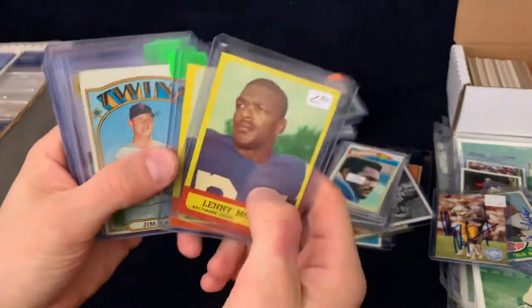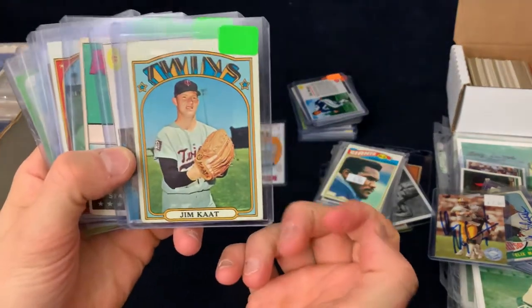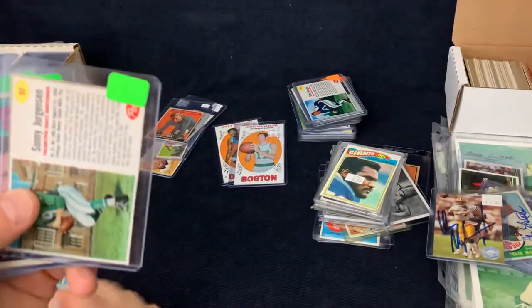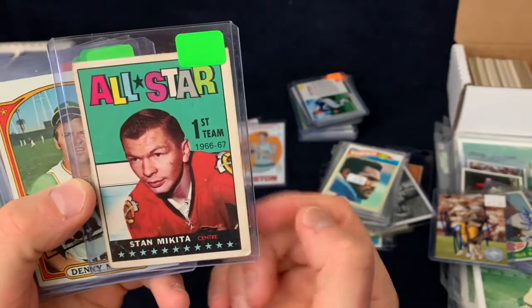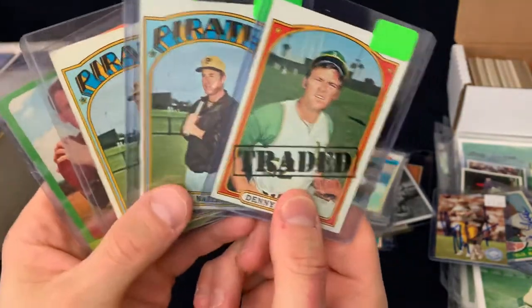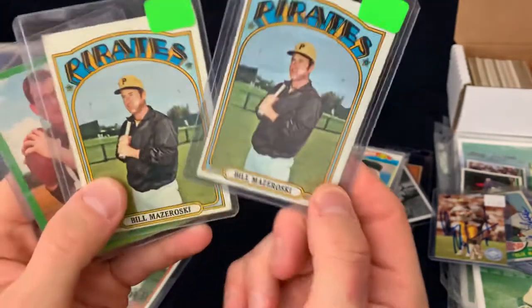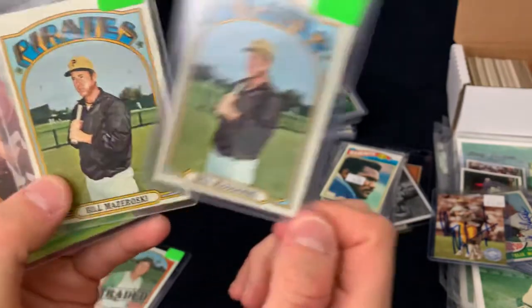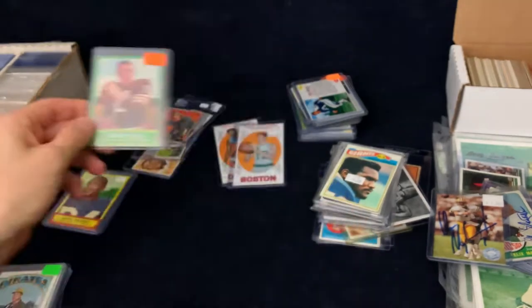Jim Cat's been signing for $10 per — that's a high number. This was $5; I think it's about a $25 card. Sonny Jurgensen's been signing, so that's $5 for Sonny. And Stan Mikita — I just thought that was a really cool card, that was $5. These traded Denny McLain — that's a high number, probably a $25 card, that was $5. Mazeroski's been signing for $10 each, so I'm going to write to get him to sign those. And Frank Ryan's a good signer through the mail.